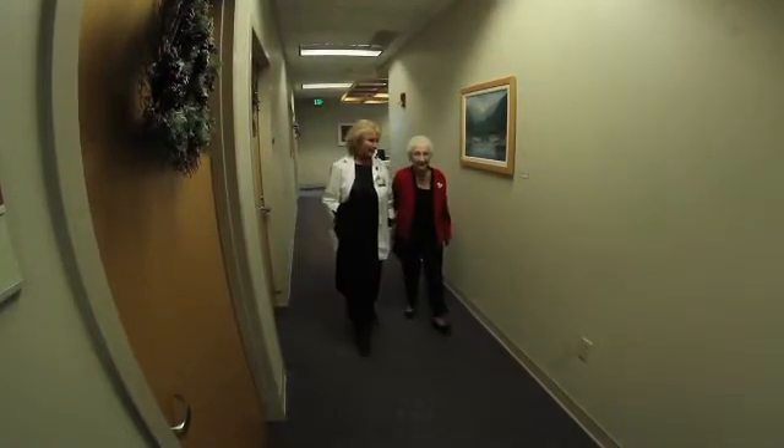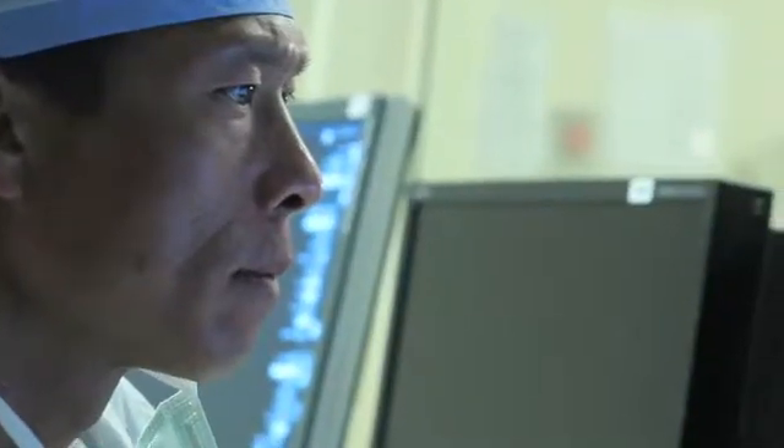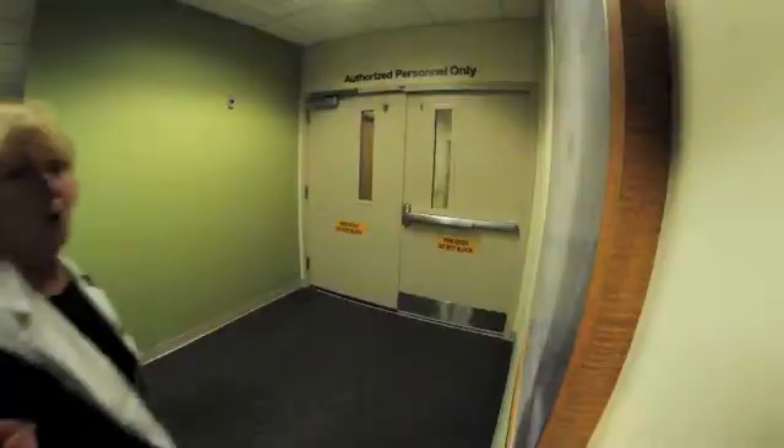Geraldine is a great example of how somebody can benefit from this technology. She was our first patient who received the valve, and her procedure went great. I feel good. I believed in all of them — a great, wonderful group of doctors and everybody that was part of that program. And everybody said St. Joe's is a wonderful place to go for your heart.